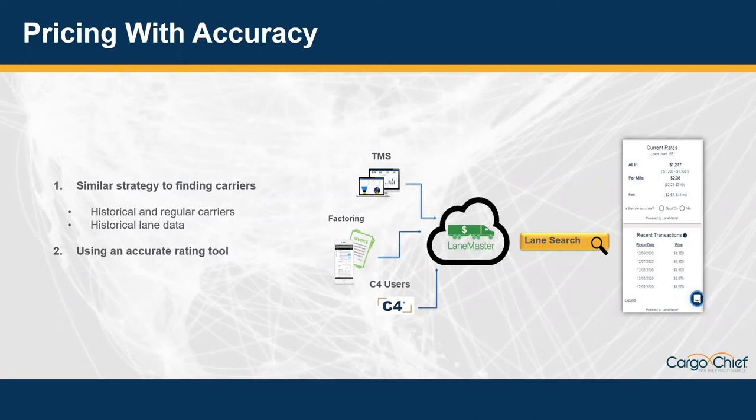A lot of the tools out there are delayed by seven to fourteen days — and that's even after delivery. So when you think about it, how are you supposed to win freight or make a profit with weeks-old rates? One of our solutions is an accurate rating tool where the key difference is it focuses on the pickup date. As transactions come in and are booked — with information coming from TMSs, factoring companies, and C4 users — we'll often have pre-booked transactions and data on high-density lanes so you don't have to guess what the price will be.